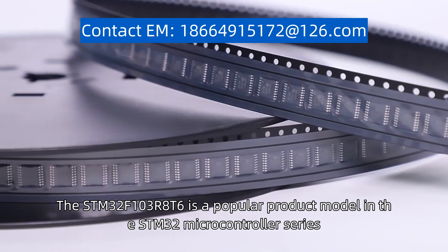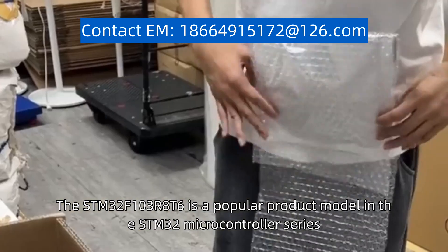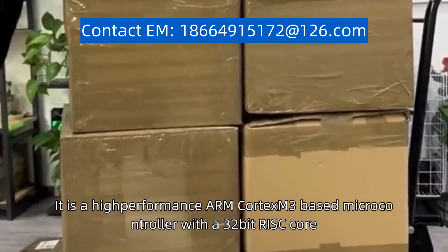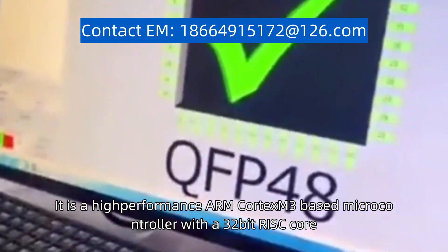The STM32F103R8T6 is a popular product model in the STM32 microcontroller series. It is a high-performance ARM Cortex-M3-based microcontroller with a 32-bit processor core.